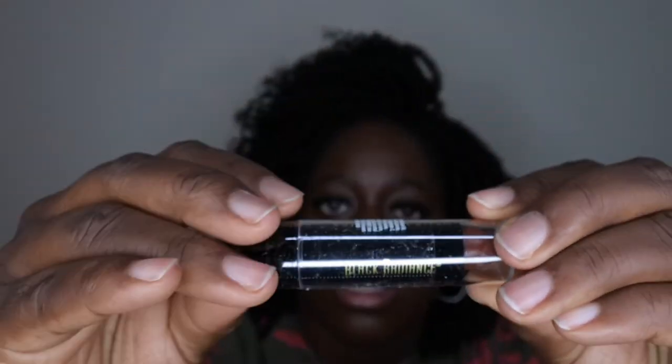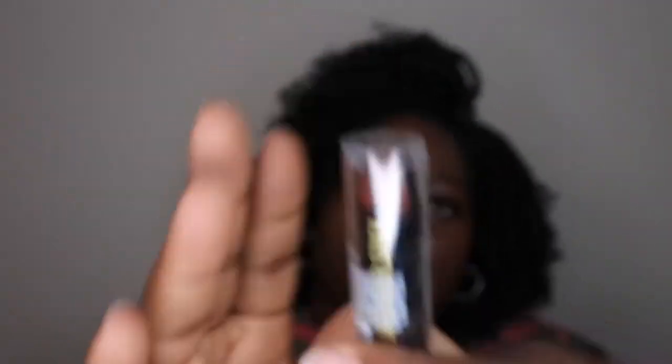She also picked up a concealer stick from Black Radiance in shade 8003 Dark. I have used this exact same stick before and I know it's good — I like it a lot and it's a perfect match for my skin tone. Happy to have this one.